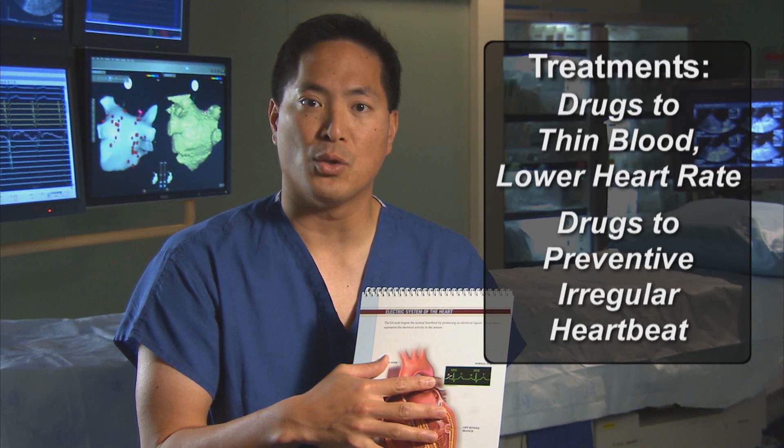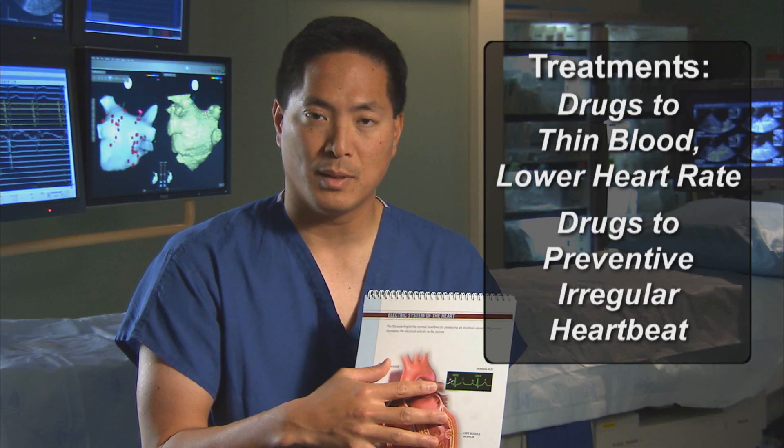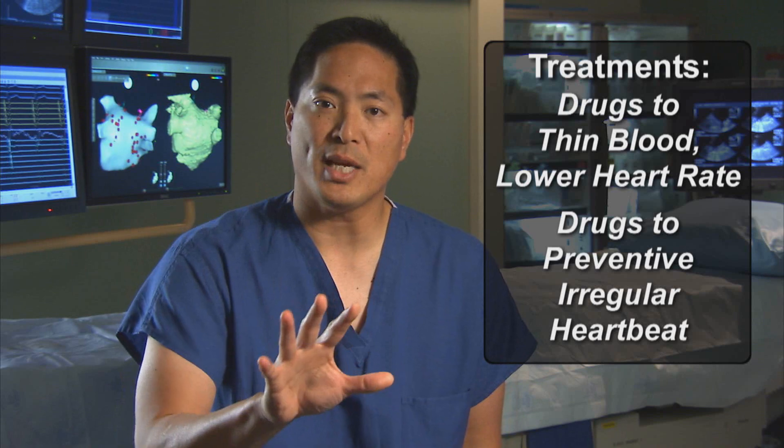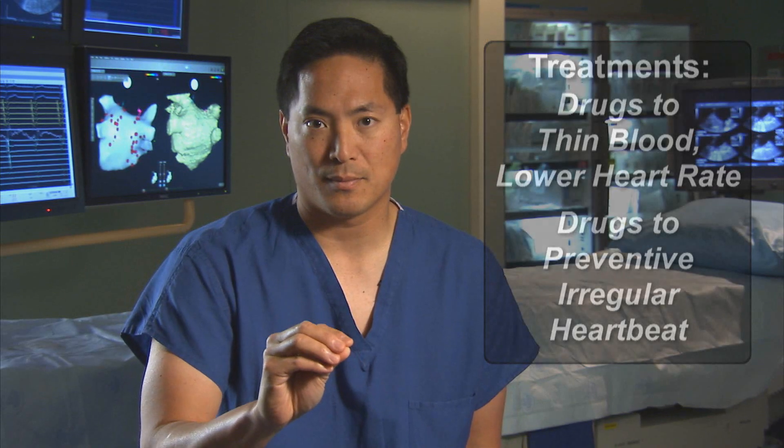A second option, particularly for those who are symptomatic with their arrhythmia, is to give drugs designed to try and prevent the atrial fibrillation from starting. We do recognize, however, that in some patients drugs may work, but they really work about 50 to 60% of the time. Some of our strongest drugs can be associated with toxicities if used at high doses for long periods of time, and a lot of other drugs can cause side effects.